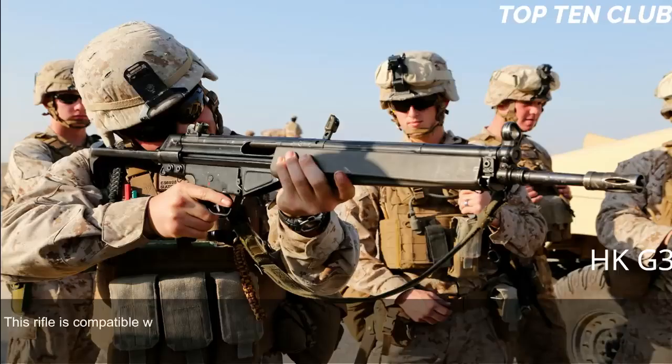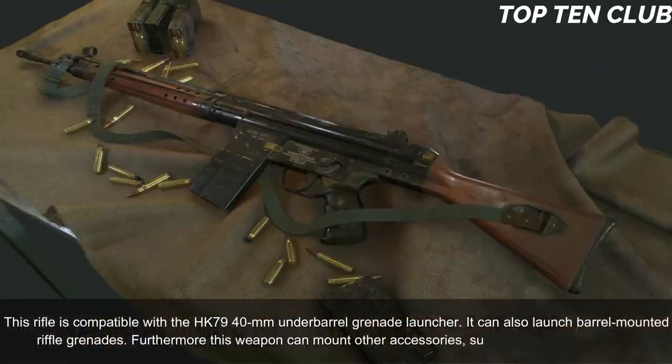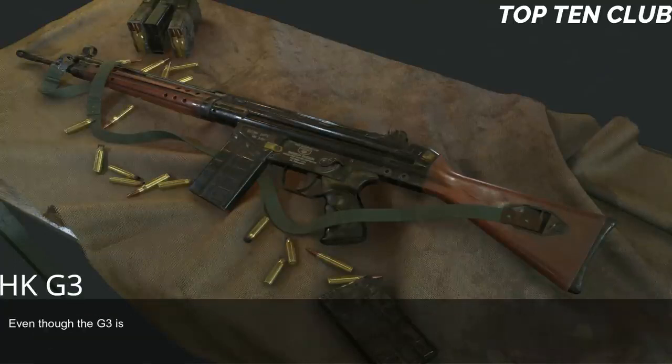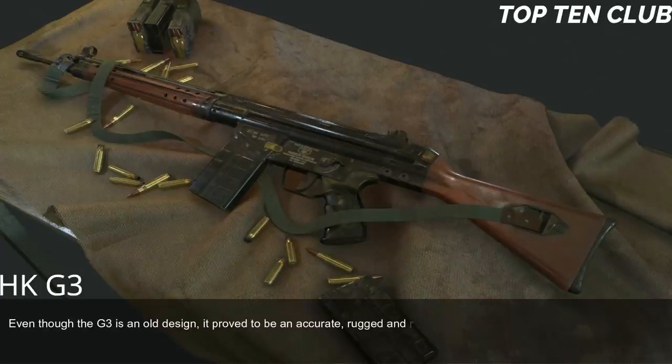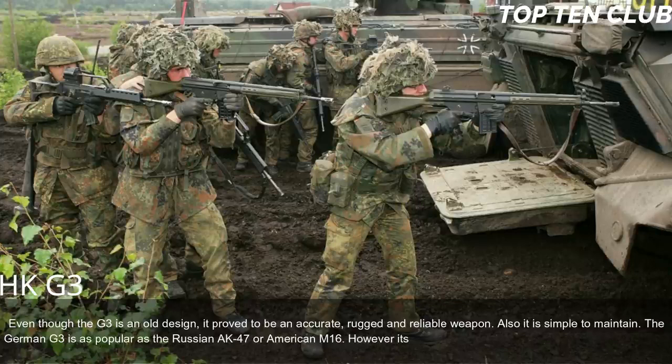The G3 is compatible with the HK79 40mm under-barrel grenade launcher, can launch barrel-mounted rifle grenades, and can also mount accessories such as a silencer or bipod. Even though it is an older design, the G3 proved to be an accurate, rugged, and reliable weapon that is simple to maintain. The German G3 is as popular as the Russian AK-47 or American M16, though its numbers are gradually reducing in favour of modern designs.